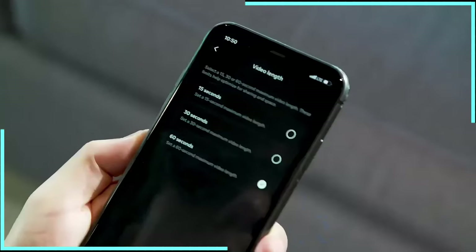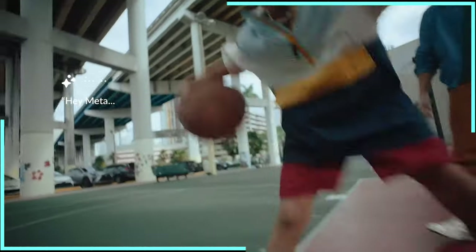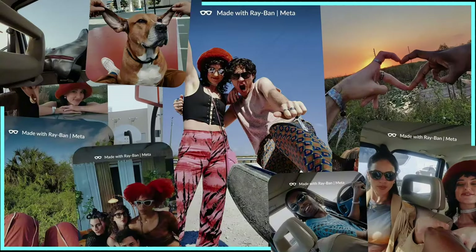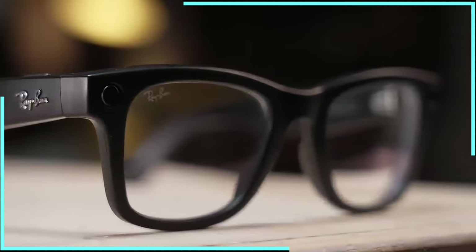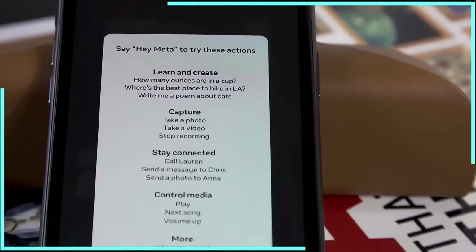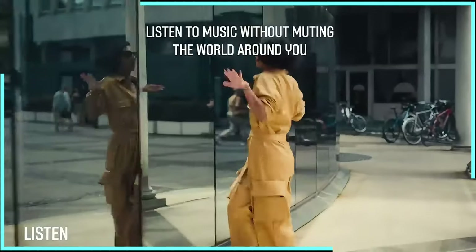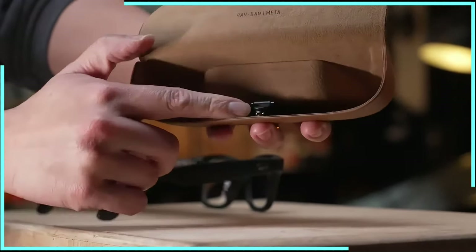For the content creators out there, these glasses are a game-changer. The 12-megapixel ultra-wide camera captures high-quality photos and 1080p videos up to 60 seconds long. With the ability to livestream directly to Facebook and Instagram, you can share your perspective with the world in real time. They support Wi-Fi 6 and Bluetooth 5.3 standards, ensuring fast and stable connections. The integration with Meta's ecosystem allows for seamless sharing. Audio features include custom-designed speakers with improved bass and volume, perfect for music or calls. Battery life with the charging case provides up to 36 hours of total use.